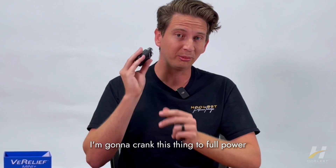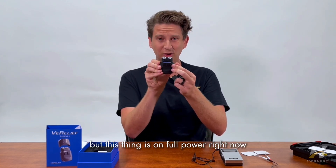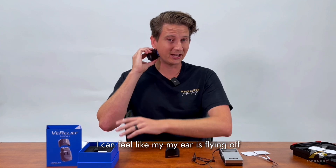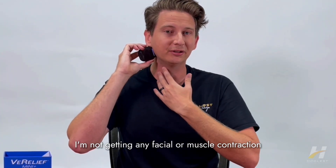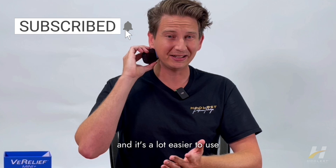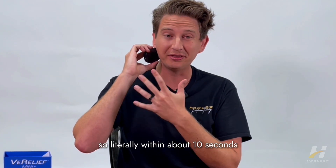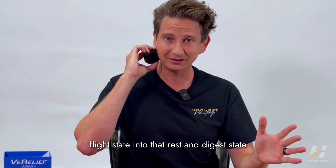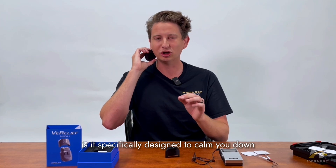I'm going to show you what it looks like cranked to full power. On full power it's very strong — I can feel like my ear is flying off — but notice I'm not getting any facial or muscle contraction. It's far more comfortable and easier to use, and what's cool is the higher the strength of the stimulation the faster the effect. Literally within about 10 seconds, my nervous system is shifting from that fight-or-flight state into that rest-and-digest state. That's the key advantage of a vagus nerve stimulator — it's specifically designed to calm you down faster than anything.